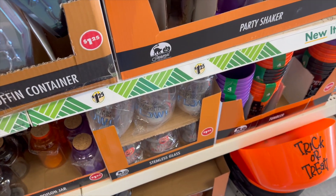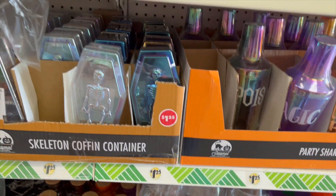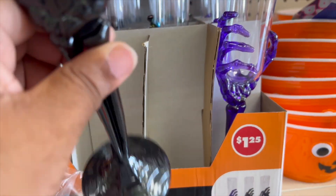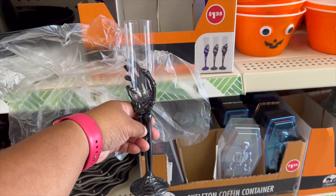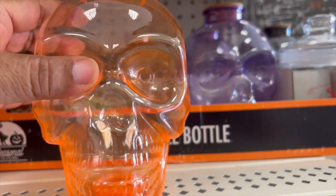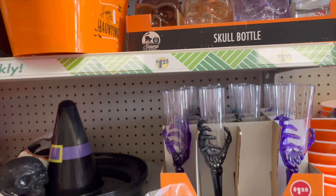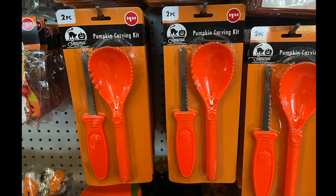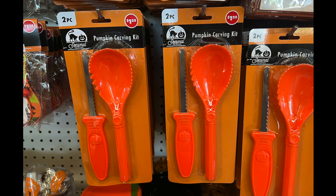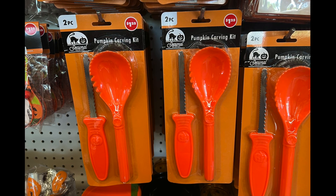I'm not really into Halloween — it can just come and go and wouldn't faze me a bit. Stemless and stem glasses — like champagne glasses with little skeleton hands in black and purple, with orange as well. And the skull bottles in orange and purple — I guess you can fill them with candy. I've seen these in previous years: the pumpkin carving kit. It's two pieces — comes with a knife and a spoon to scoop out the pumpkin seeds and all the stuff in the middle.